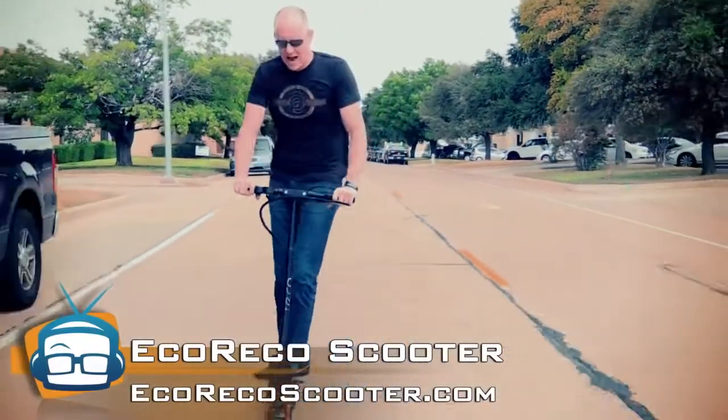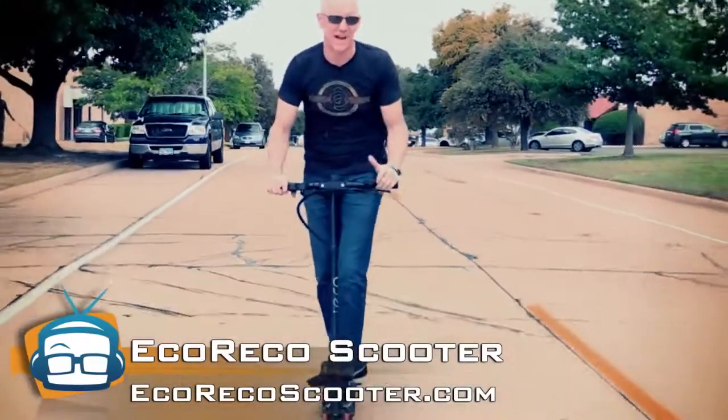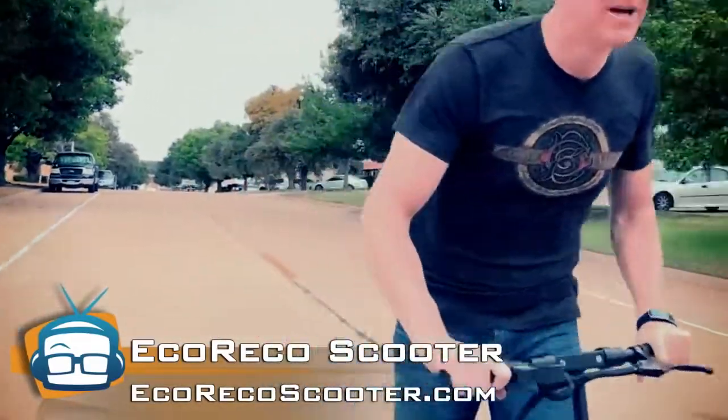Anyway, I highly recommend it — two thumbs up. I can't give you both of them because, you know, I'm driving. That's it for now. You guys have a good one. Go get your Eco Rico.